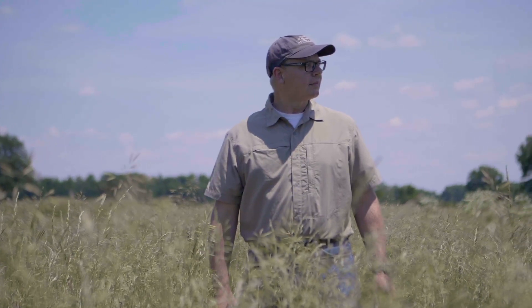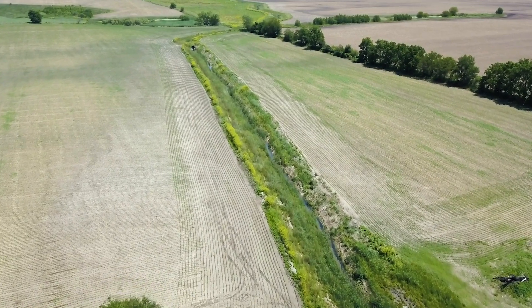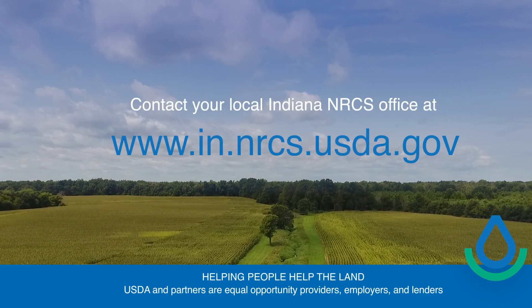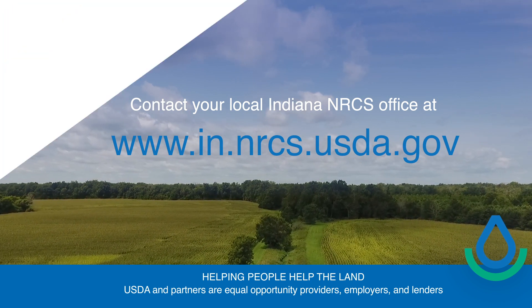From the knowledge that we've gained from this project, it's going to launch a whole series of new research questions that we hope to pursue — particularly regarding long-term changes in nutrient loss with long-term adoption of cover crops, the long-term functioning of the two-stage ditch, and the ability of these two practices when done at a large watershed scale to significantly reduce nutrient loss from these landscapes and improve water quality in downstream ecosystems. For more information about NRCS programs, visit their website at www.in.nrcs.usda.gov.